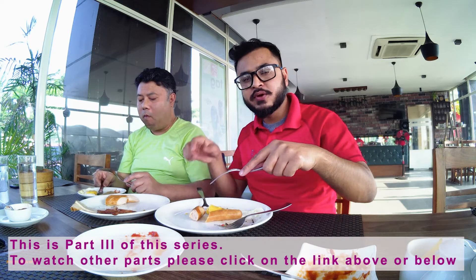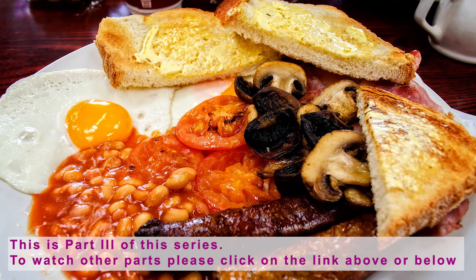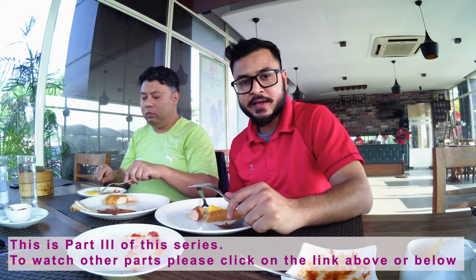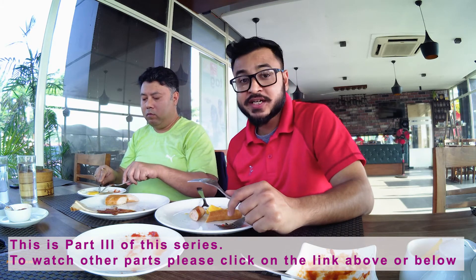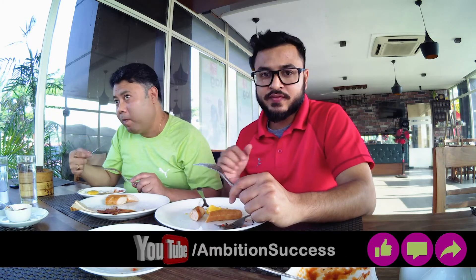In English breakfast, there is bacon, then sausages, then eggs, then there is black pudding. Though we are saying pudding, but this is also a meat preparation. Then there are tomatoes, generally cherry tomatoes, then mushrooms. And they take it with tea or coffee.